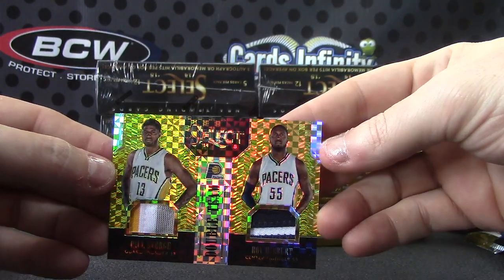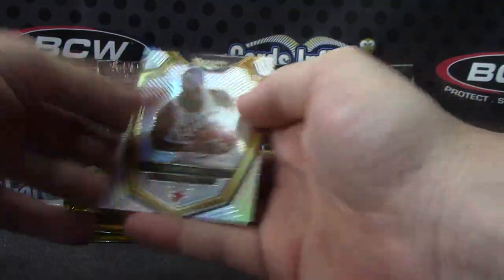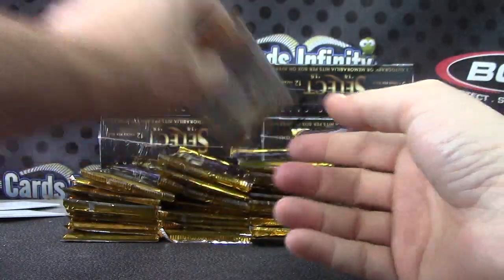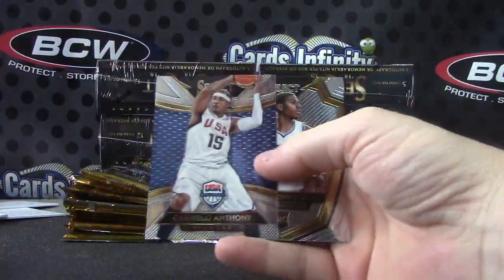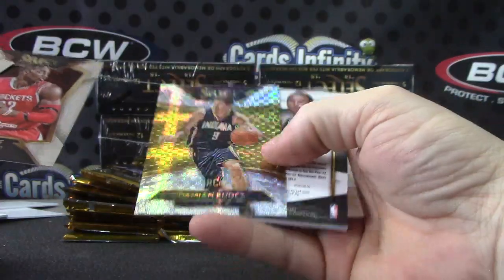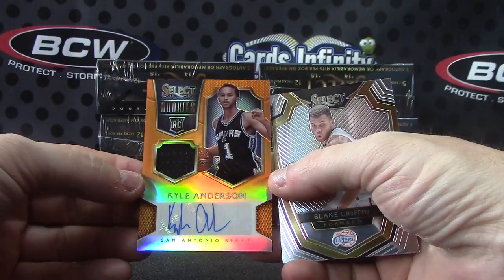Markeith Morris and Tony Snell. Kevin Garnett tie-dye — numbered to 25 on the tie-dyes — that goes to the Nets. Carmelo Anthony USA — I'm not sure how many USA cards they make. That one is Damage Rudez — numbered 260, orange for the Spurs. Kyle Anderson jersey autograph. Victor Oladipo. James Ennis. Darren Williams, Derrick Rose.